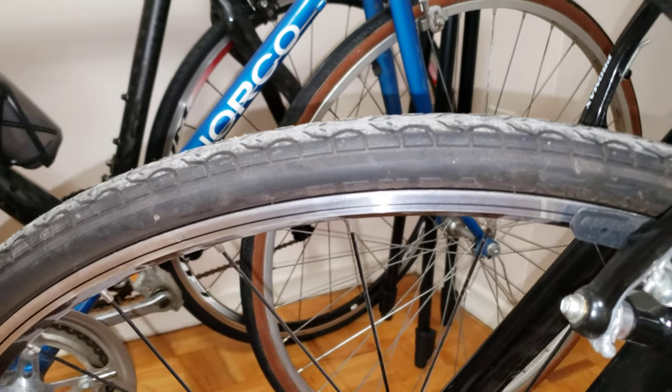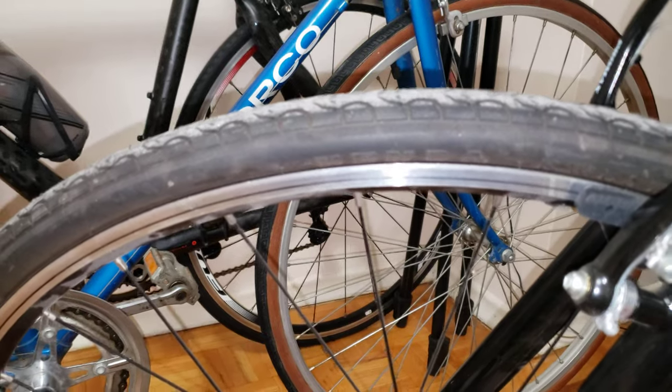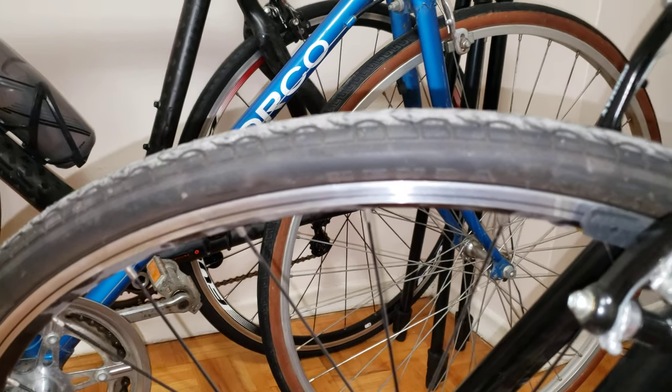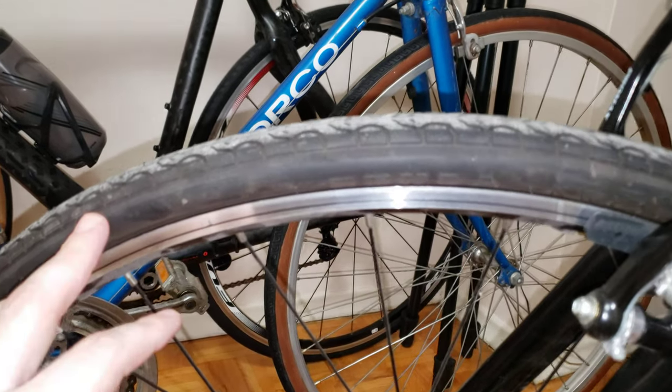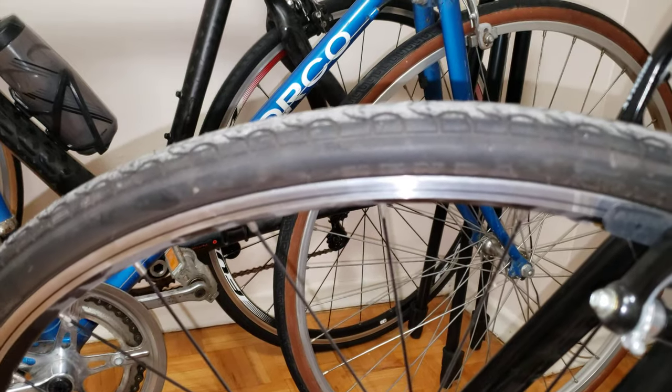Hi everyone, I just wanted to give you my overview on these Kenda Quest tires. If you're getting them and buying them, I just wanted to let you know that I put about 1,000 miles on them, and I'm very happy with them.